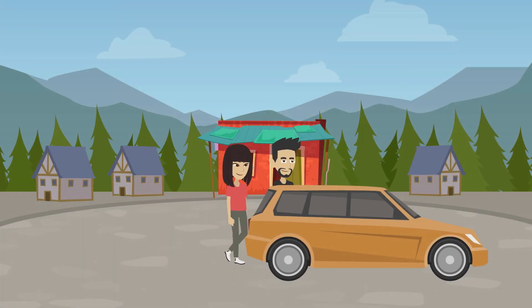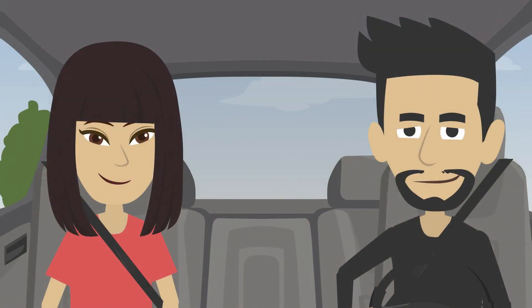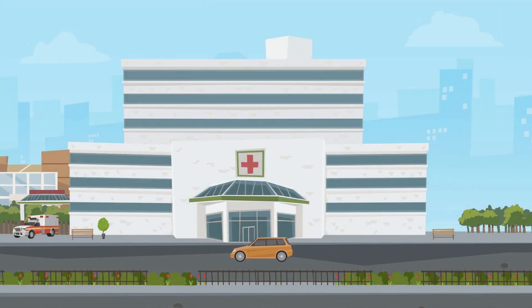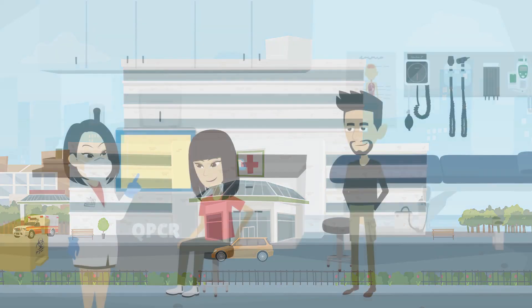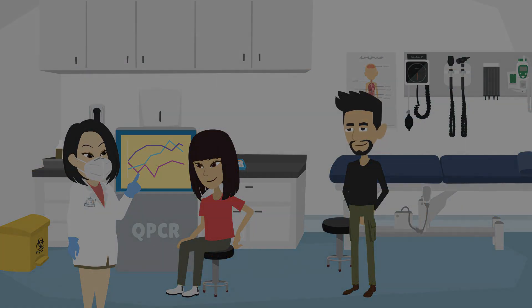Access to healthcare shouldn't be a luxury, but for millions of people in third-world countries, it's a harsh reality. Waiting months for an appointment, enduring long journeys to the nearest clinic, and paying exorbitant fees for basic tests — it's a vicious cycle that leaves people struggling to take control of their own well-being.